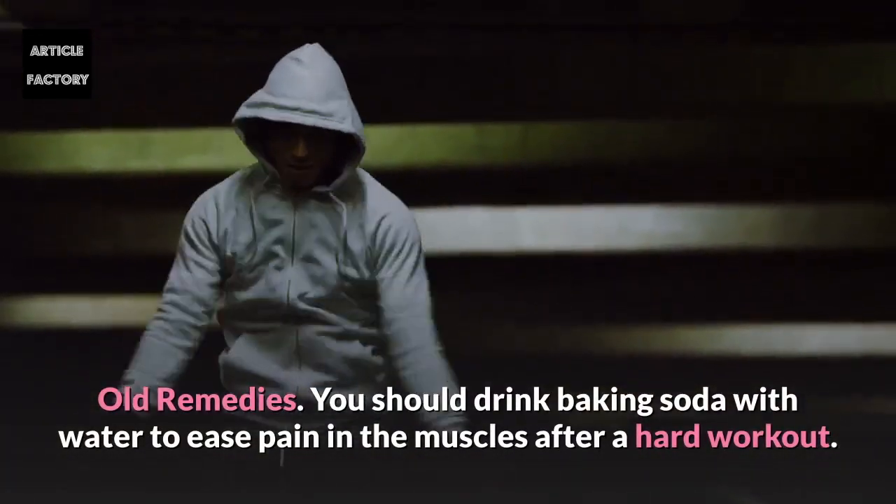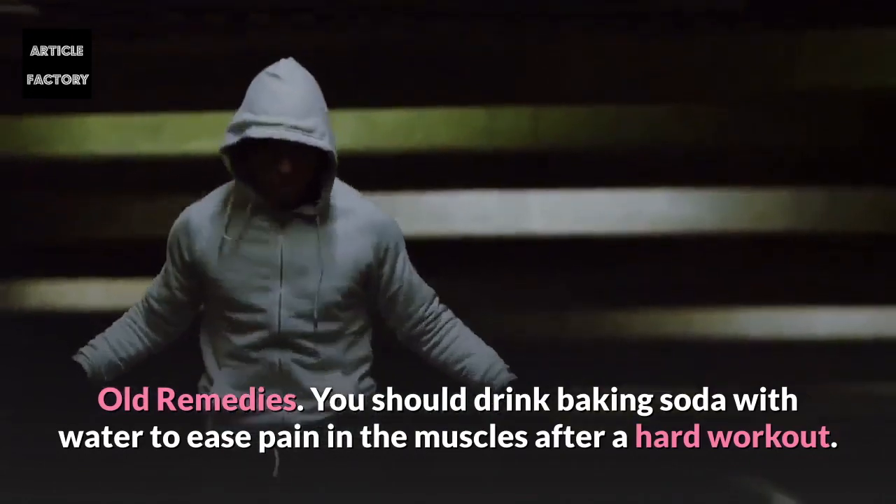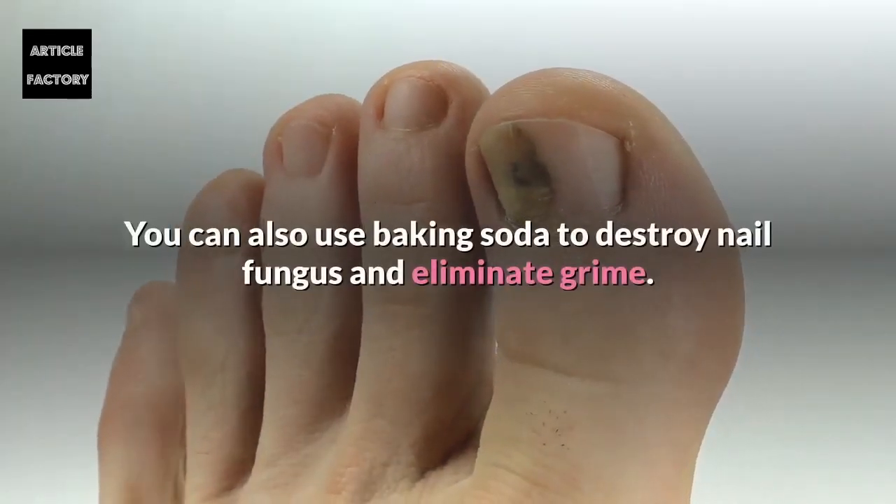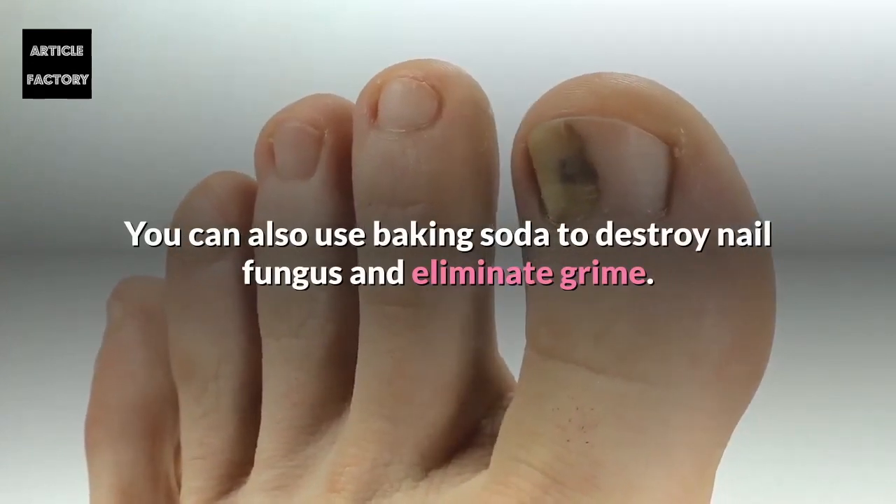You should drink baking soda with water to ease pain in the muscles after a hard workout. You can also use baking soda to destroy nail fungus and eliminate grime.